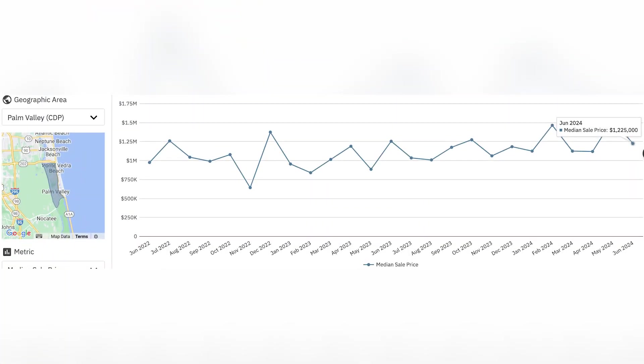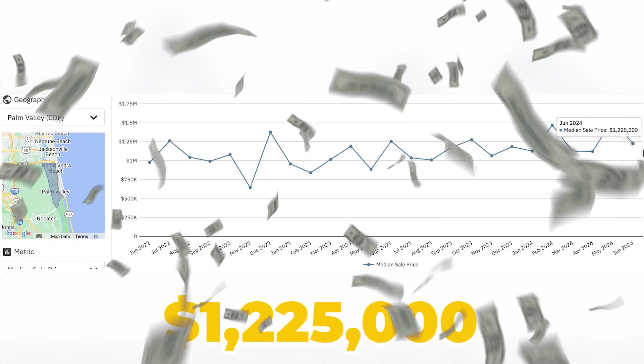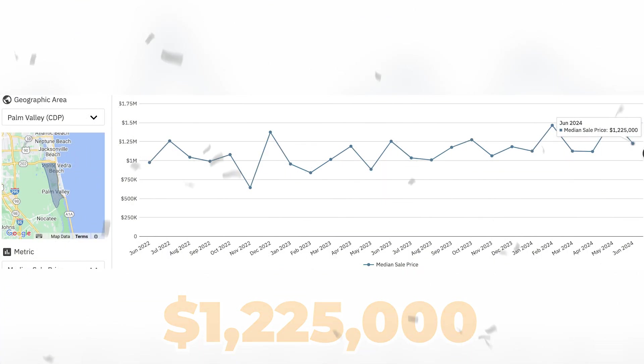Today we're going to be driving you around to different areas within Palm Valley to show you the different price points available and what types of homes you can get at each price point - that should give you a better picture of the real estate market here. The average sale price in Palm Valley is one million two hundred and twenty-five thousand dollars.